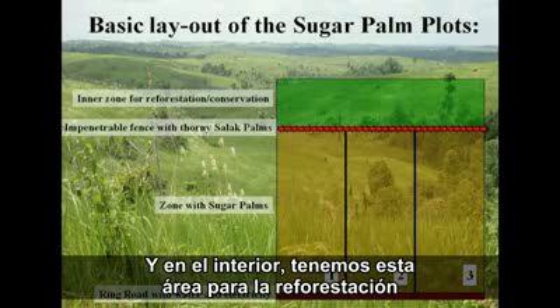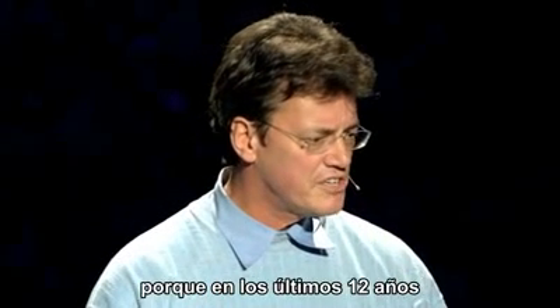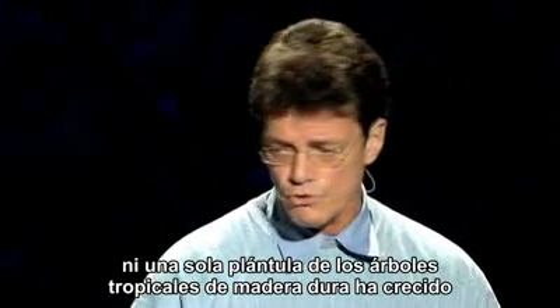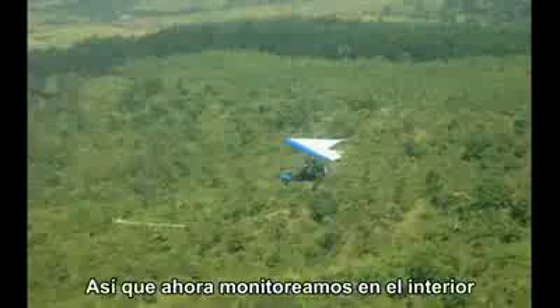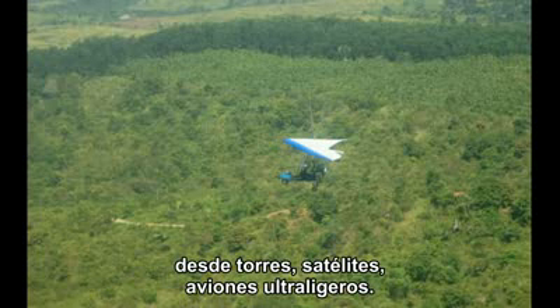Inside we have an area for reforestation serving as a gene bank to keep all that genetic material alive, because for the last 12 years not a single seedling of tropical hardwood trees has grown up — the climatic triggers have disappeared and all the seeds get eaten. So now we do monitoring from towers, satellites, and ultralights.